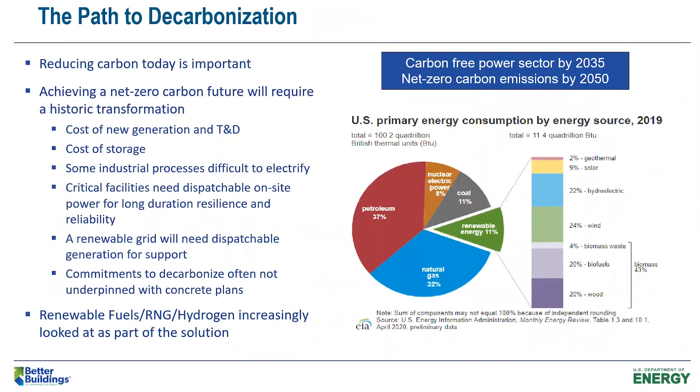Before getting into the potential role of CHP in decarbonization, some high-level thoughts: the administration has set goals like carbon-free power sector by 2035 and net zero carbon emissions by 2050. That's a pretty aggressive approach. Part of that is understanding that to get there, reducing carbon today is important — technologies we have that stop carbon going into the air today are still valuable in trying to get to net zero by 2050.